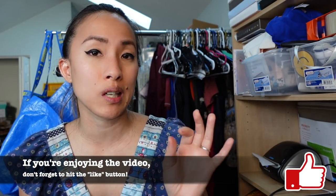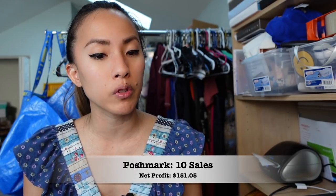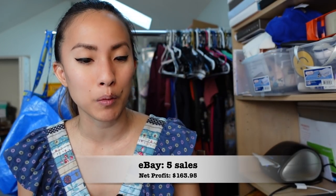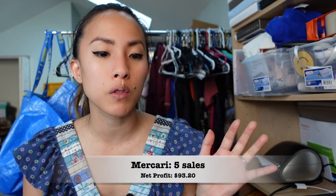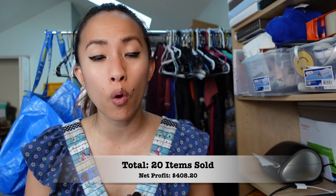For Week 1 totals: on Poshmark I sold 10 items for a net profit of $151.05; on eBay I sold 5 items for a net profit of $163.95 — fewer items but bigger ticket sales; on Mercari I sold 5 items for a net profit of $93.20. In total, I sold 20 items for a net profit of $408.20. I missed my weekly goal by about $250, but I'd already hit my yearly goal before December, so everything was bonus money.